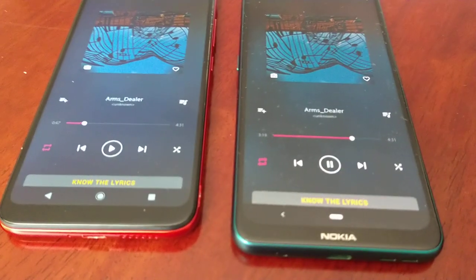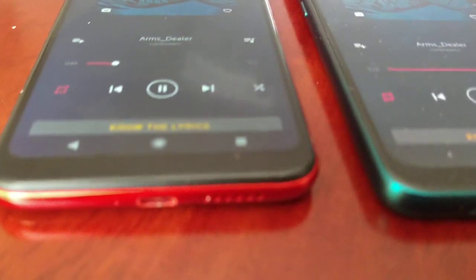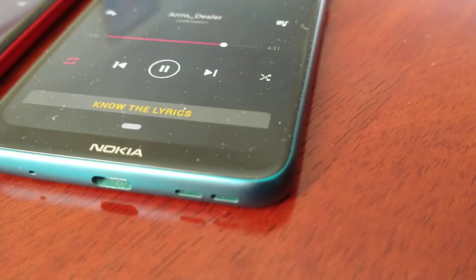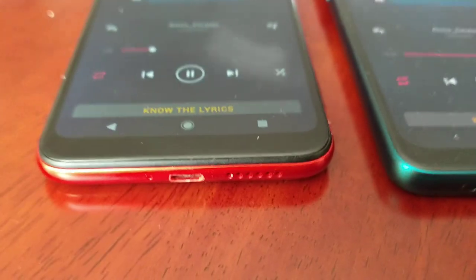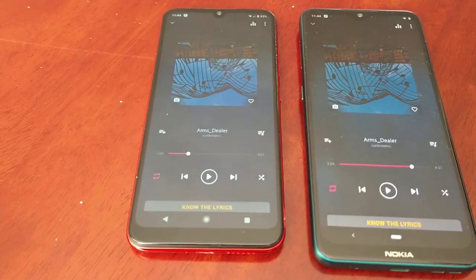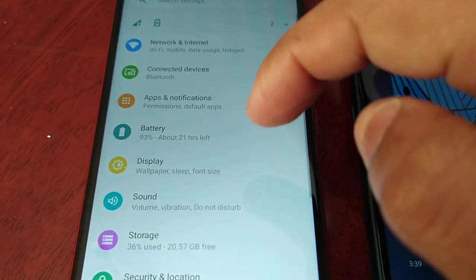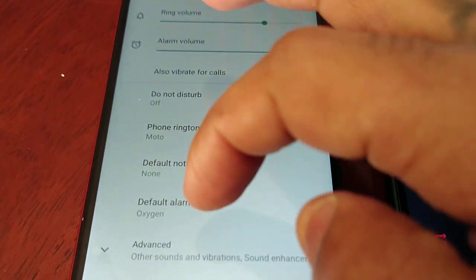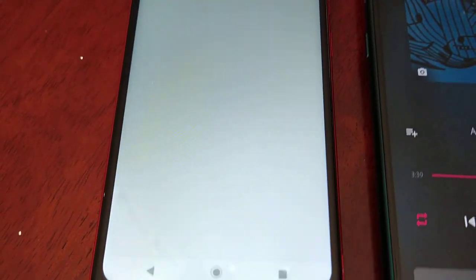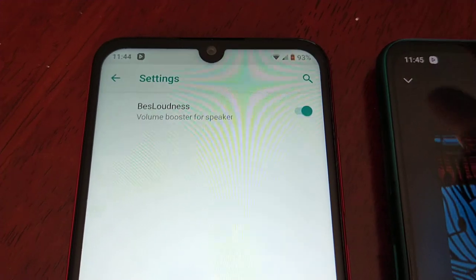To me, it sounds a little bit louder on the Nokia 7.2. The Moto E6 does have its own sound enhancer, so let's go into the settings and enable it. Going into sound, advanced, sound enhancement — and let's turn on best loudness, volume booster for speaker. Let's see if this helps.